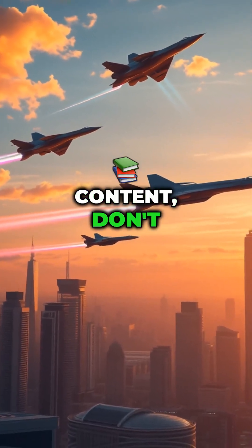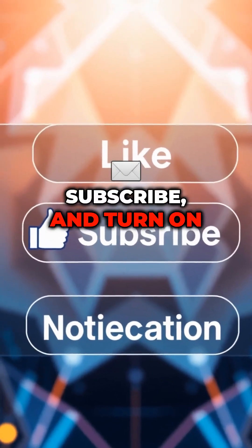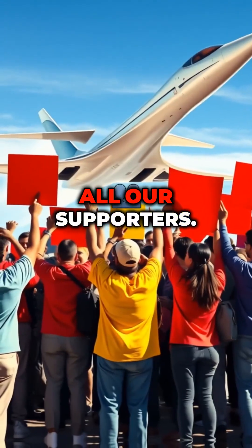For more fascinating content, don't forget to like, subscribe, and turn on notifications. A big thanks to all our supporters.